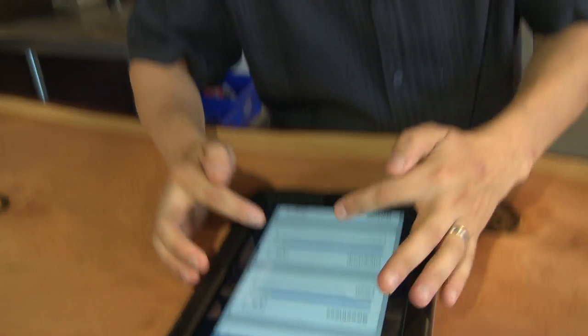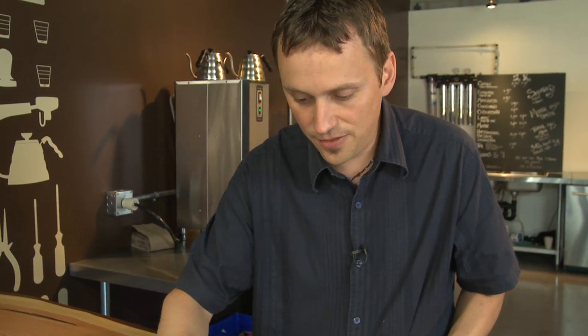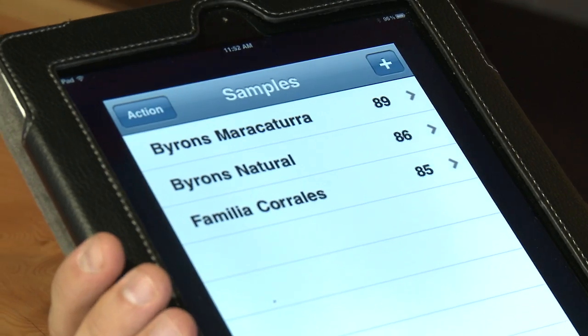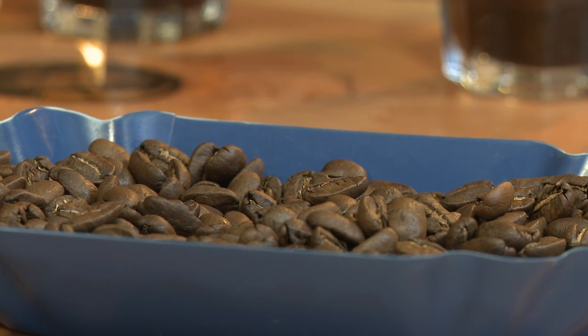Now I have got all my notes and scores. One thing I love about the iPad app is it does the math for me. Byron's maricatura is at 89 as of right now. I think once we do the profile roasting and decide where the roast level is — whether it needs to go a little darker or lighter — I think we are going to be able to find another point or two out of it.